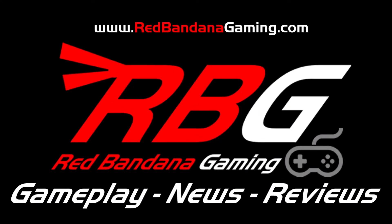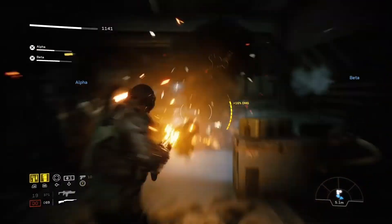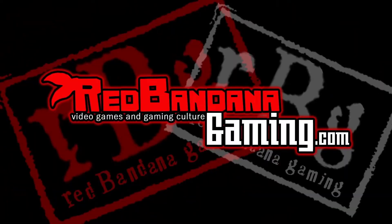Welcome to Red Bandana Gaming — the channel where Logan will show you everything. From gameplay to gear, their crew is here, to take you on a journey through every atmosphere. Releases to news, you don't have to choose. Red Bandana Gaming is here for you.